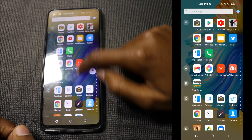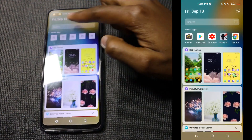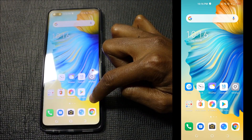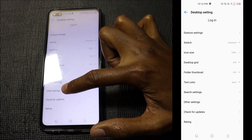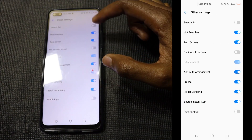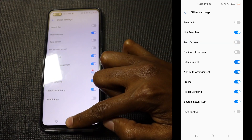The instant apps are now gone. The other thing I want to get rid of is this extra page. Long press the area, go to Desktop Settings, then Other Settings. At the top you can see Zero Screen — just disable it. And that zero screen is gone.